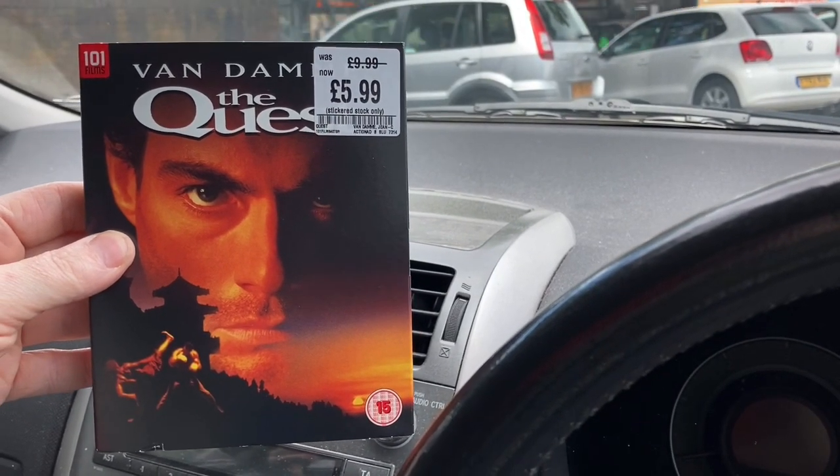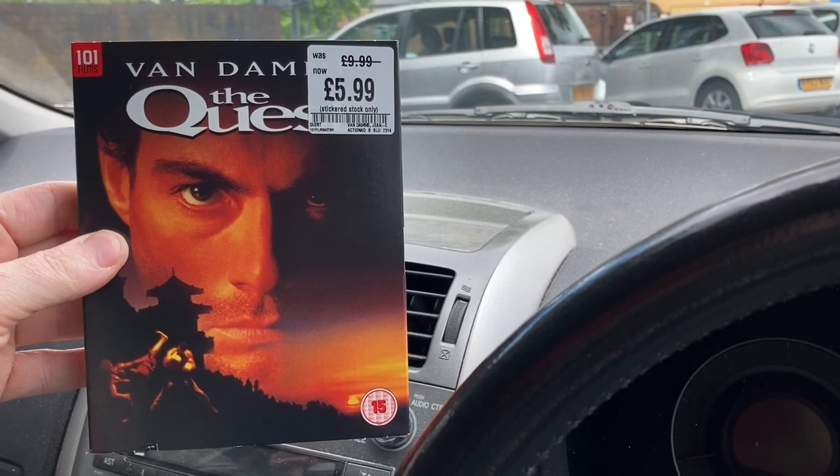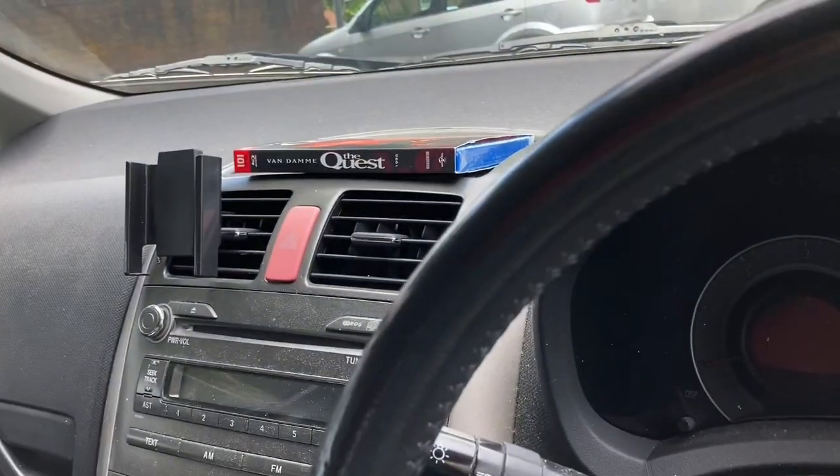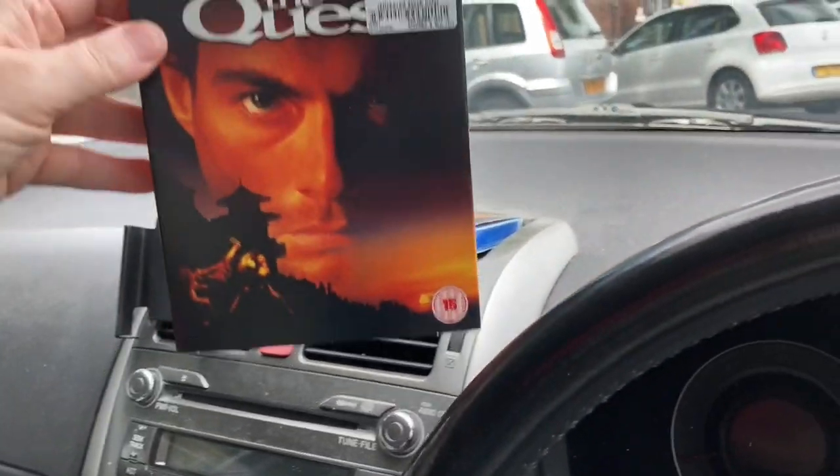There's another CEX I'm visiting in a little while. I've got some stuff in there I really, really want, and I've got another one of those to trade in.